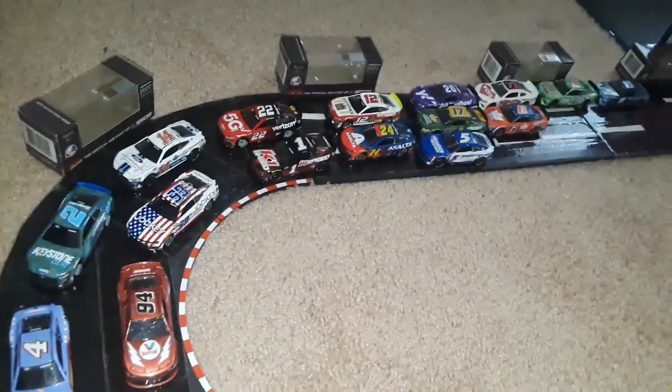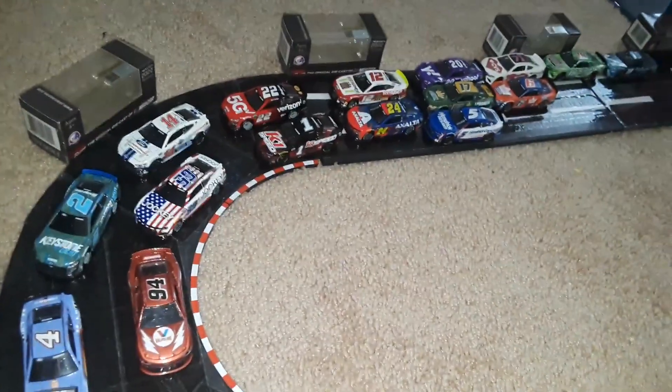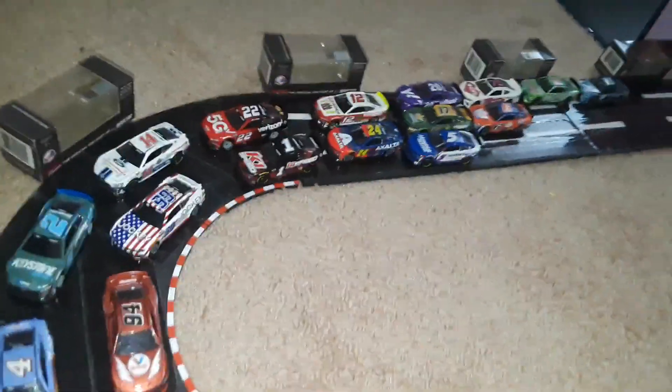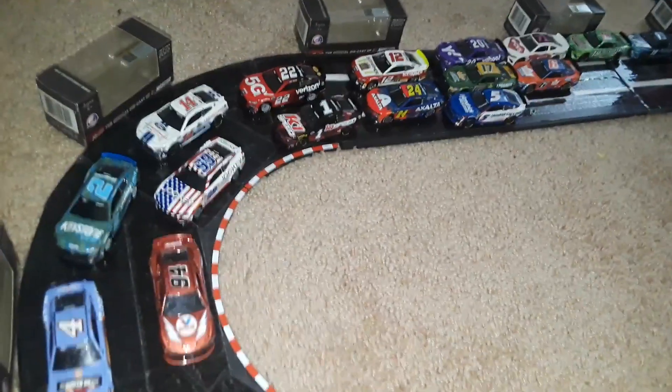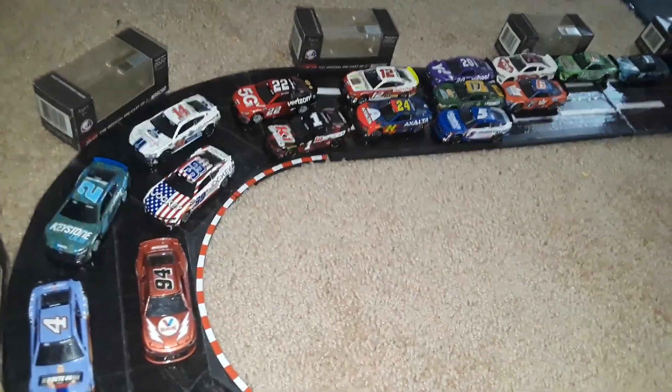We've got a few more Toyotas — Martin Truex Jr. in the number 19. Another Toyota, but there's just no room. The Fords are all blocked off, and Toyota has made themselves a disadvantage by having some of the slower cars. That one fast car of Christopher Bell is not enough — they needed to have multiple cars in the front in qualifying, and that did not happen. It's really hurting them.